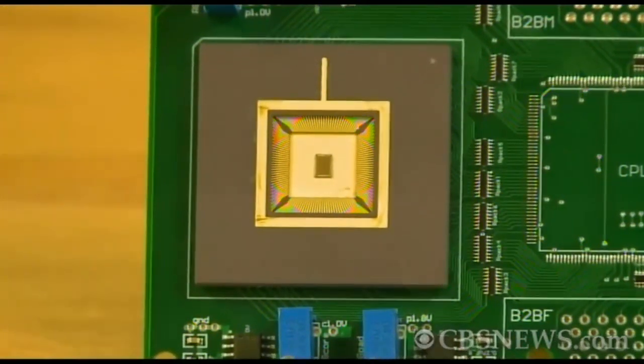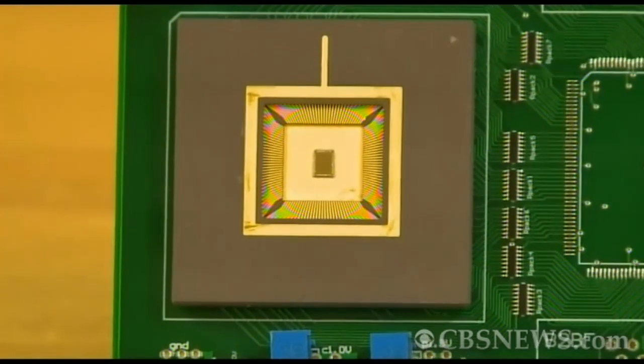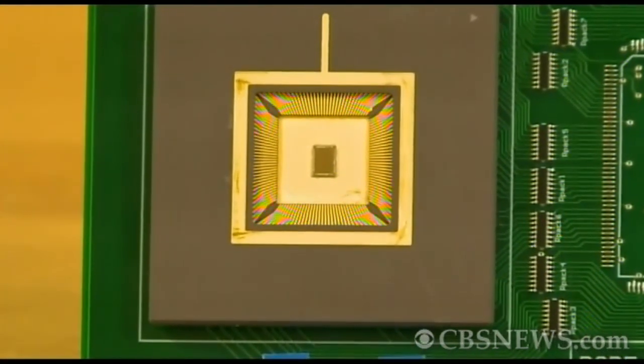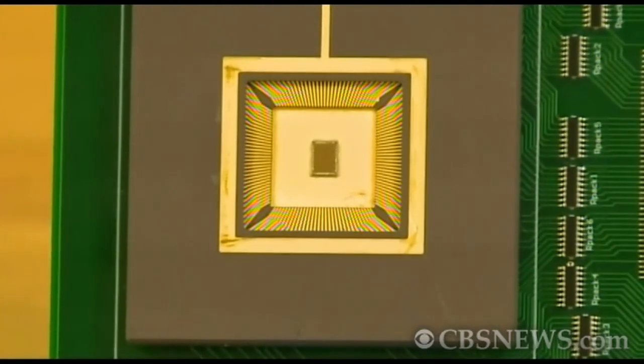And that's what you're saying this chip is going to do? The chip is in its very earliest stages, but they will get smaller and more powerful, and over time make machines a lot more like us. In San Jose, Kit Doe, CBS 5.